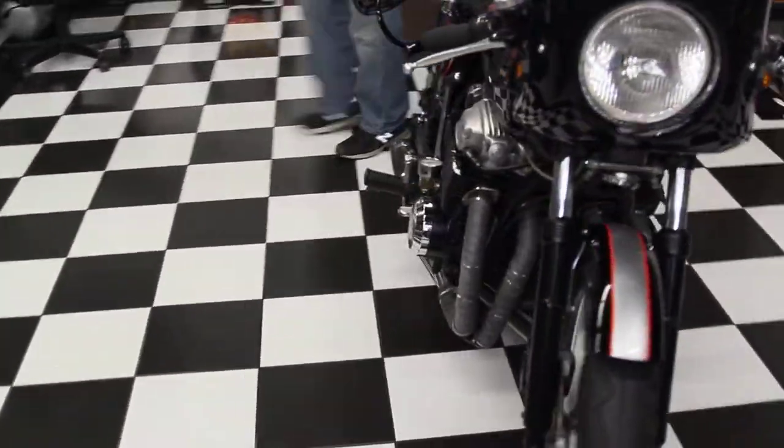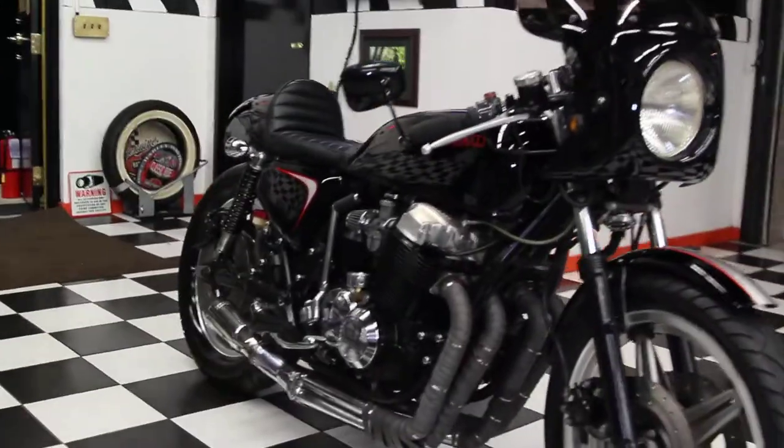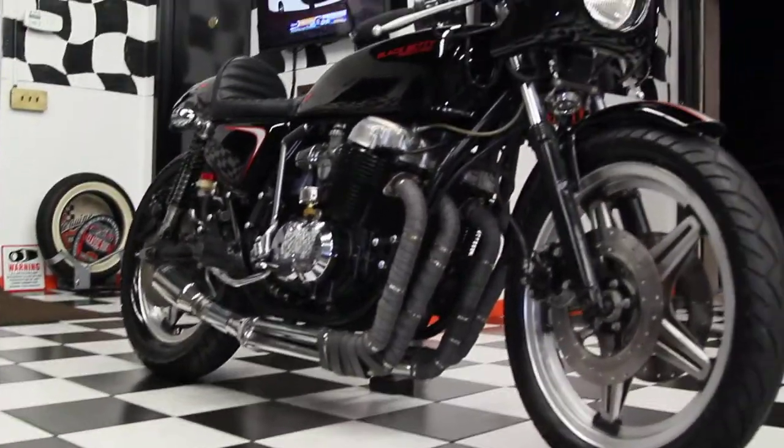This bike was made by Black Sheep Cafe. This particular model is called the Black Betty. It's a Honda CB750F, 1978.